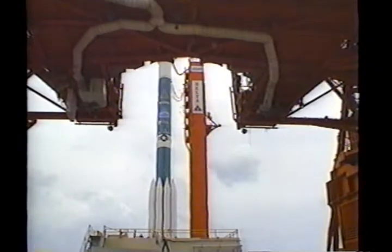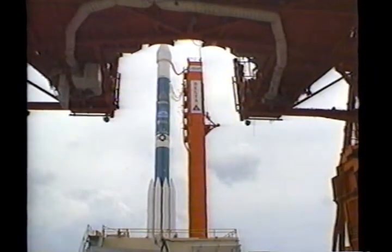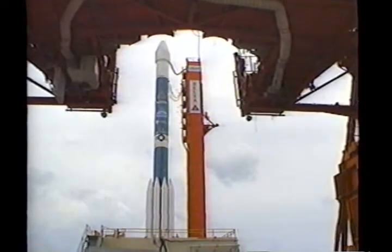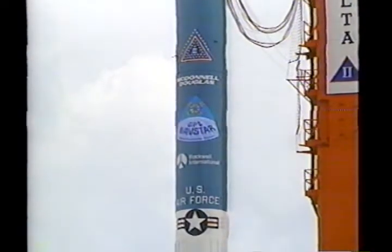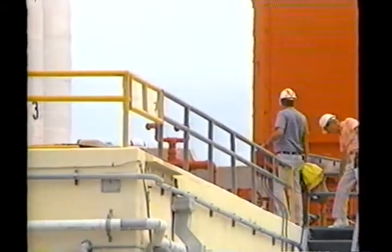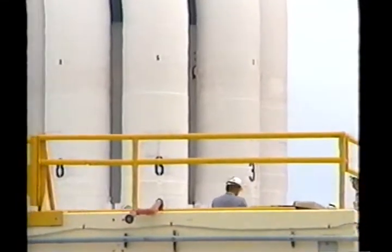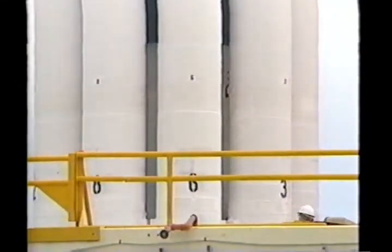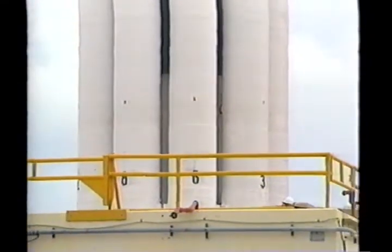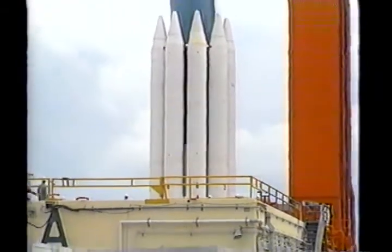At about eight nautical miles into the flight, the first six SRMs will separate, and the three remaining boosters will add their own thrust for an additional 60 seconds before they, too, separate from the Delta vehicle. Main engine cutoff, or MECO, occurs at four minutes, 24 seconds into the flight. Second stage ignition will follow at four minutes, 38 seconds, burning until 11 minutes and 37 seconds.